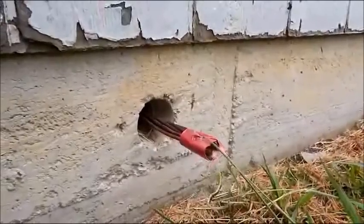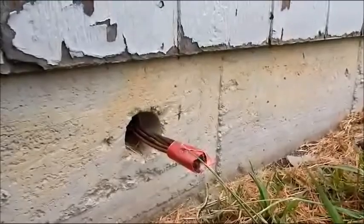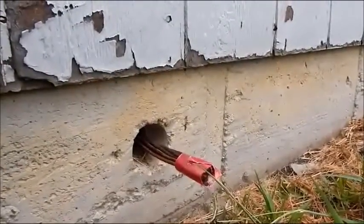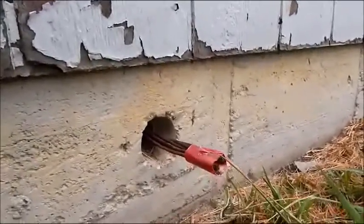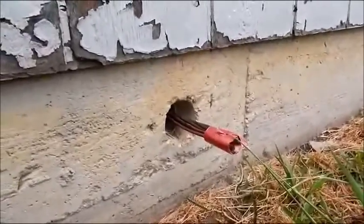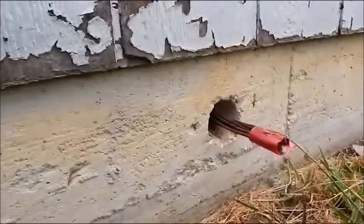This is just something that would alert you to a foundation problem, of course. And if you live in a house that has a post-tension slab and you see this, that's the time to call a structural engineer out to have them take a look at it and figure out where the cable has failed and what to do about it.